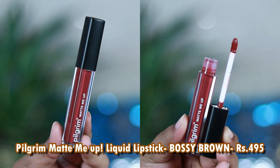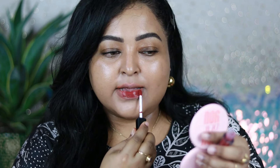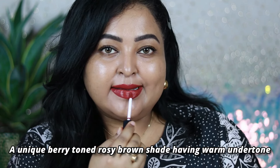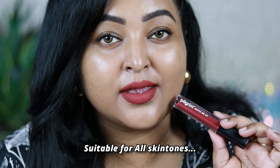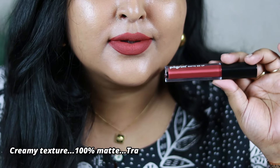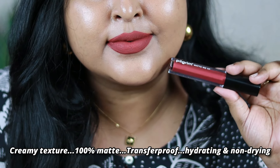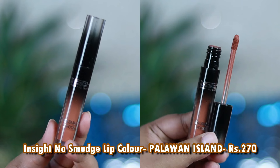The next one is by Pilgrim — the Matte Me Up liquid lipstick in the shade Bossy Brown. This shade looks different on different skin tones due to its undertone. It's a berry-toned brown with warm roses and a strong berry undertone — the mix of these three tones makes it perfect for Indian skin tones. I'm in love with the formula: so hydrating, pigmented, rich and creamy. It's 100% transfer proof matte but doesn't dry out the lips. I've bought two shades and love both.